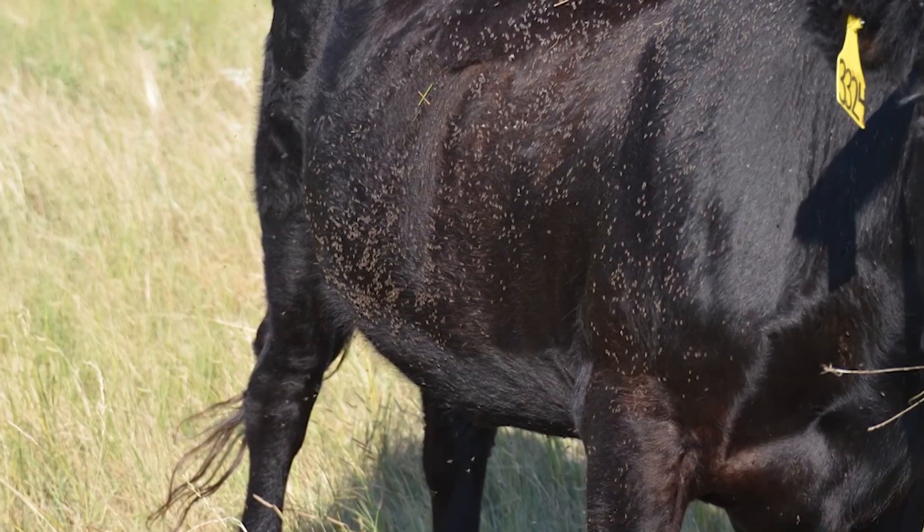We do have insecticide ear tags that have been with us for 35 plus years now. We encourage Nebraska producers to delay the application of these ear tags until either the economic threshold is reached or make the application in late May or early June. That way you can assure pretty good season-long control. If you apply those ear tags too early — even in late April — you run the risk of losing or running out of the product when the flies are really increasing in population in late August or early September.